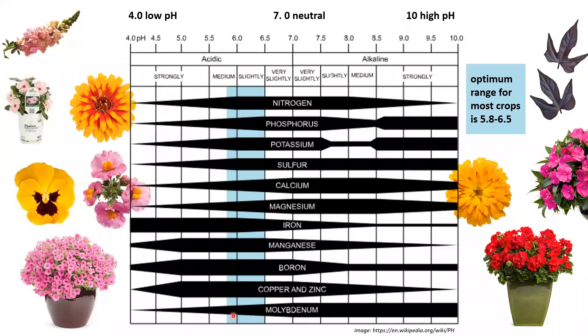The blue area on the chart denotes the optimum range for most greenhouse crops: 5.8 to 6.2. Geraniums prefer the higher end of that range. If you're using an acidic fertilizer like a petunia feed and irrigating your geraniums and marigolds with it, the soil pH drops and that makes iron overly available to the plant, resulting in iron toxicity.